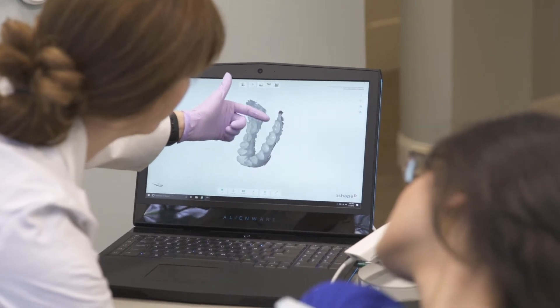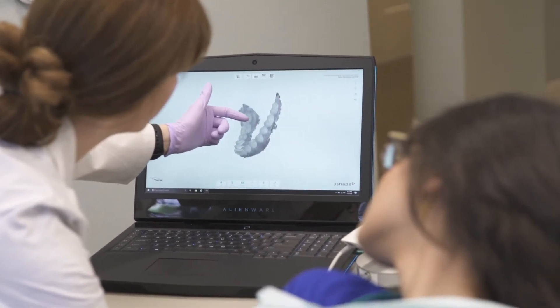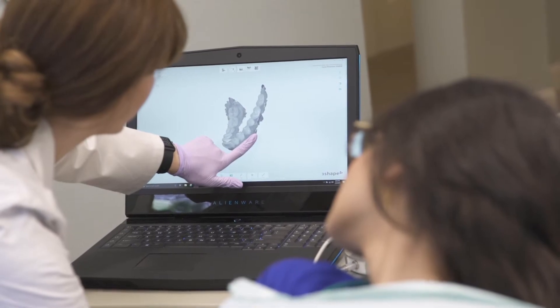We can use that to either send it to ClearCorrect to have orthodontic treatment, have scans printed out, make night guards or various appliances. We can also use it when patients are getting crowns placed or implant restorations placed.